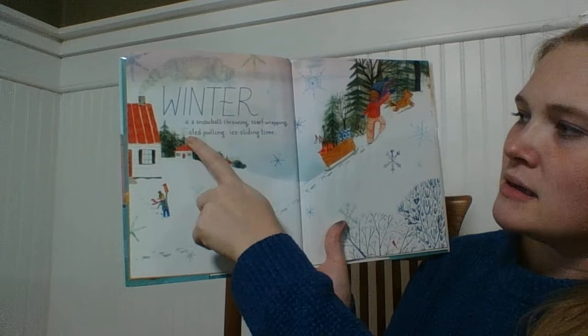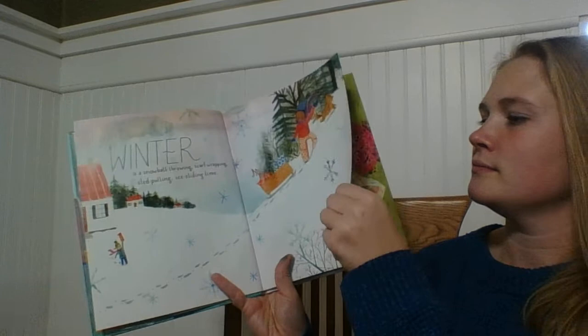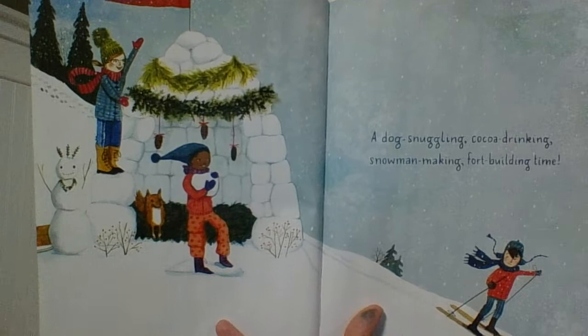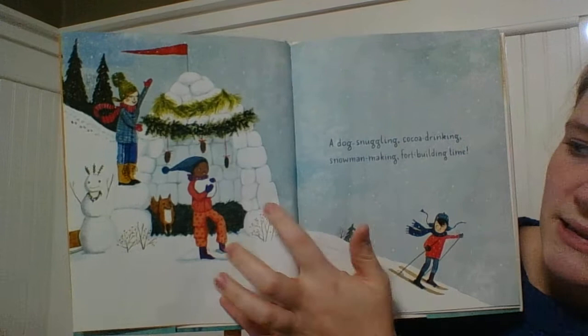Winter is a snowball-throwing, scarf-wrapping, sled-pulling, ice-sledding time. A dog snuggling, cocoa drinking, snowman making, Fort Building Time. Do you guys know what kind of fort this is that they made out of snow? This kind of fort is called an igloo.